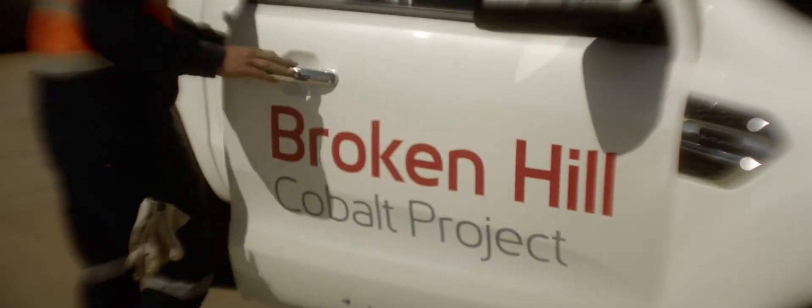Every part of this process exists somewhere in the world. But we're the first company to bookend all of those processes together to commercialise the cobalt.